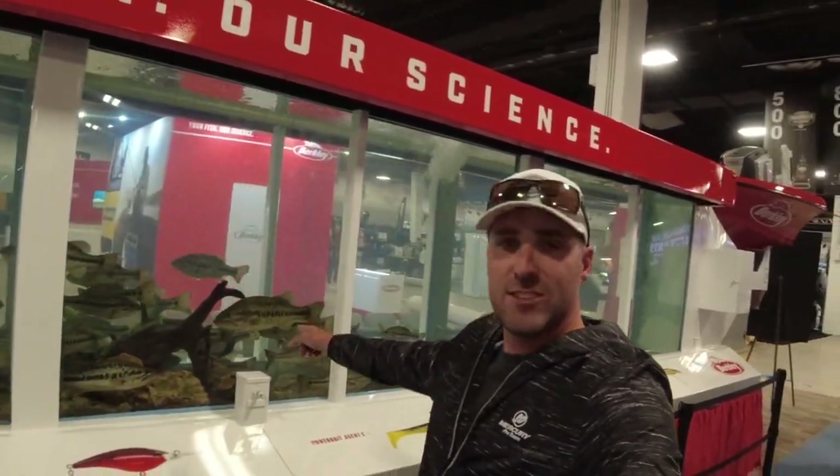Hey guys, Small Mouth Crush. We're at the Bassmaster Classic. We're actually here a day early checking out all the cool setups here. And behind me, we've got the famous fish tank, the hog trough. This is actually at the Berkley booth down here at the Classic. There are some legit studs in this tank. We're going to talk all about it.